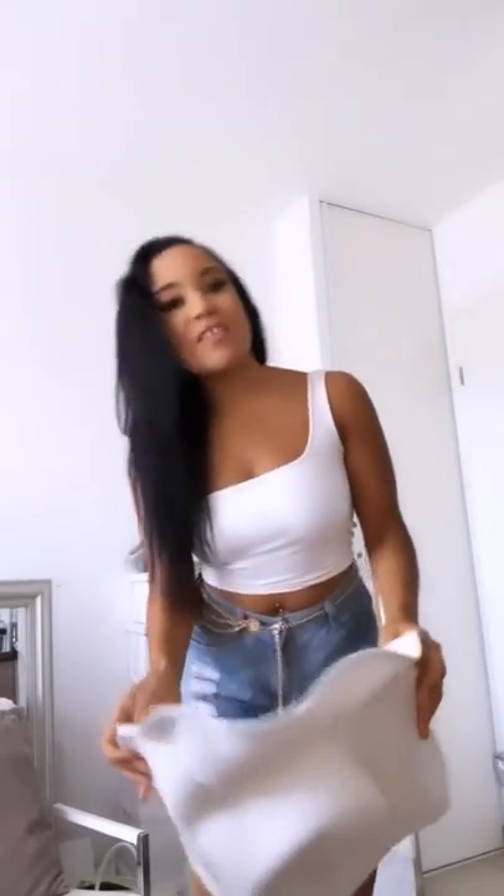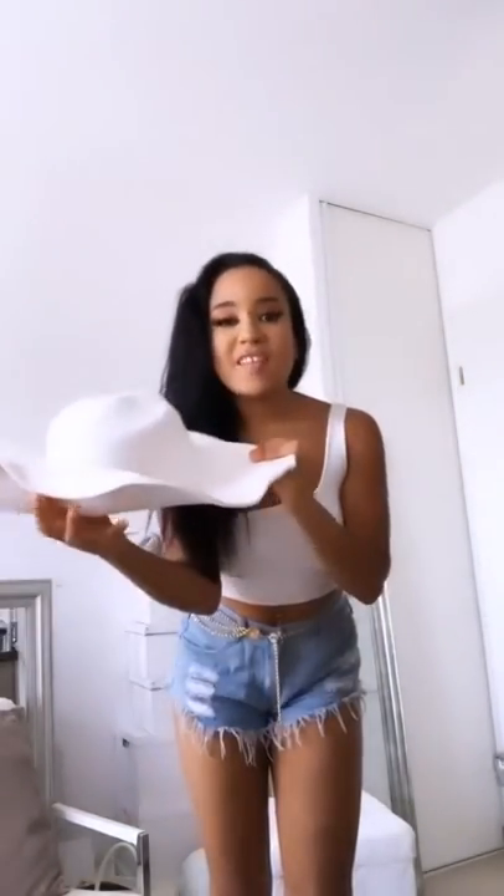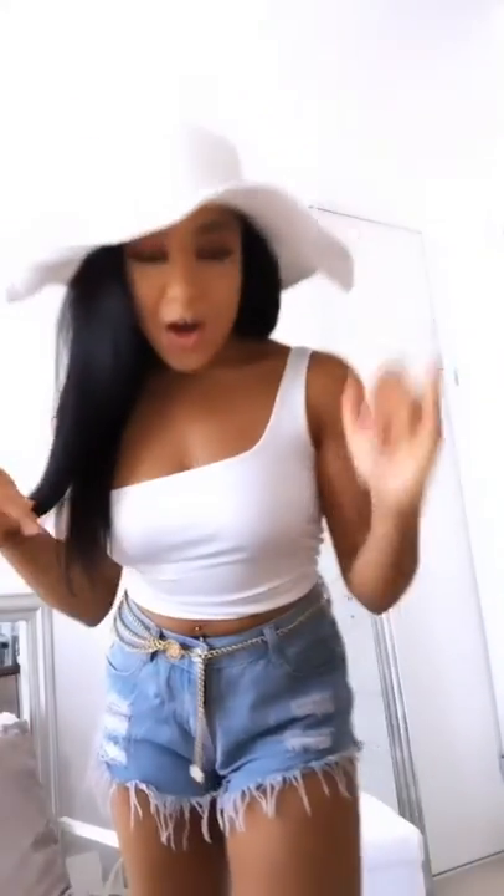Hey girls, so today's video is perfect for vacation since I'm giving you three outfits that you can wear with our beautiful Saint-Tropez hat, which is a big white hat made with straw and it's like a very nice quality. I'm going to give you a few outfits that you can wear with it — it's very perfect for vacation. I'm going to try this on and you will see these outfits in a few seconds.